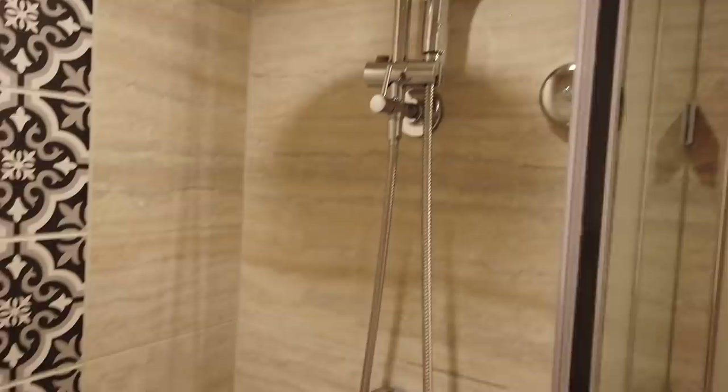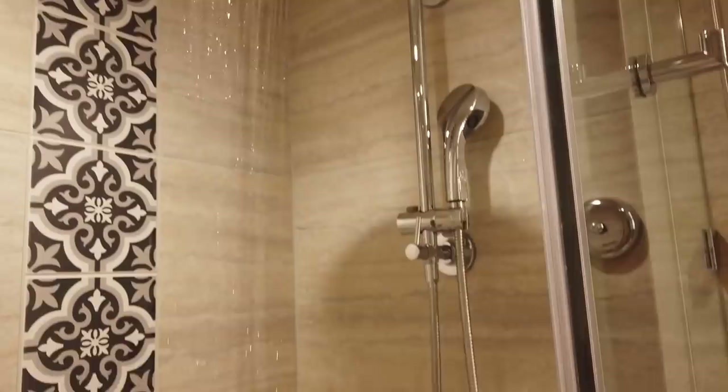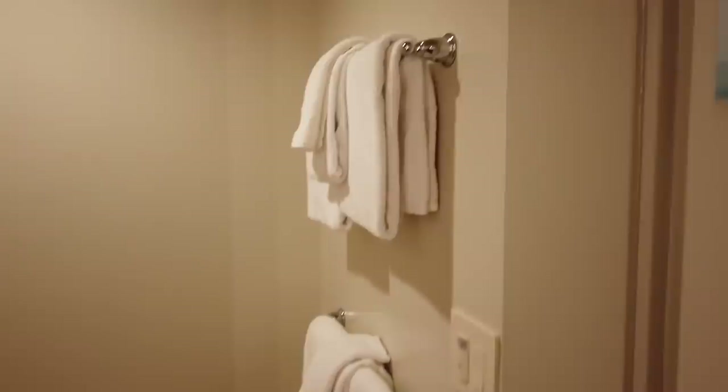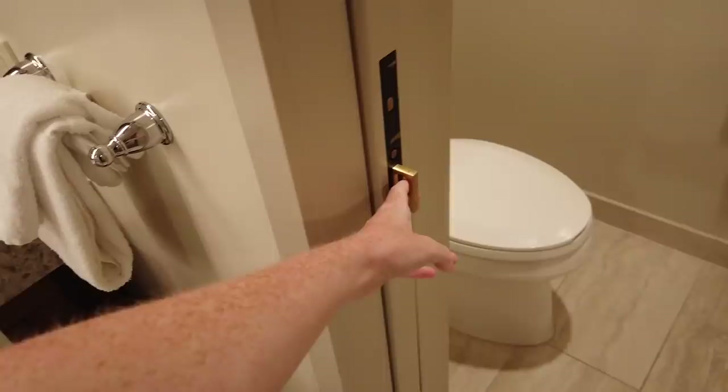The glass door opens toward you. You've got the refillable soaps, a ledge for anything you might need, nice tile detail, and two shower heads — a handheld pointer one and a big waterfall broad shower head. Across the bathroom you can head into the commode room, where you'll find all the towels and the toilet itself, as well as some art that matches the hallways — featuring a lady looking at you while you do your business, which is a little weird.